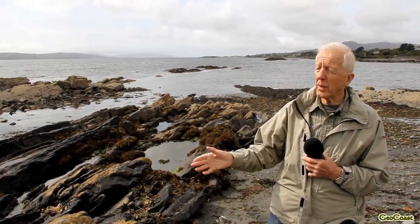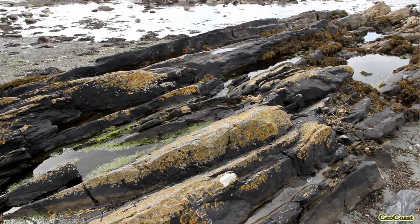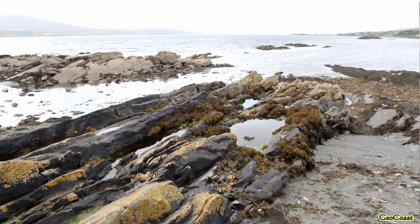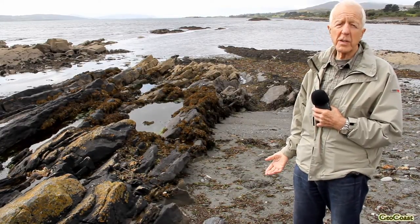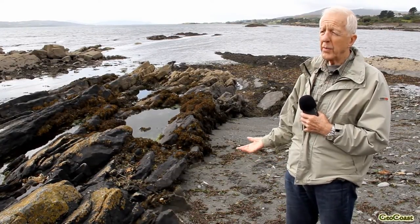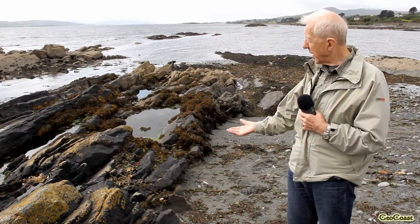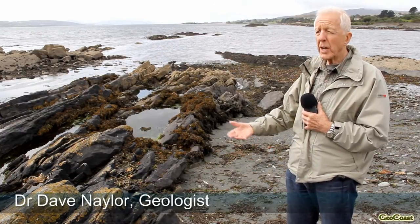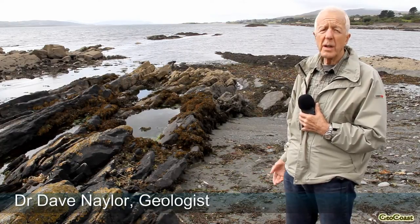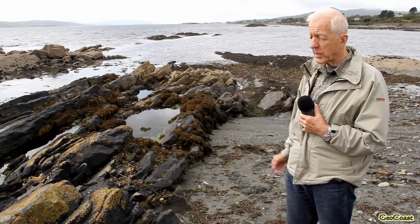But here on this coastline close to Duras, we have a sequence of shales, muddy rocks, and sandstones — these thicker rocks here — which were deposited in marine conditions. When the sea came into Ireland at the end of the Devonian, about 360 million years ago, conditions gradually changed from desert to shallow marine. And all these rocks here, a great thickness of them, were deposited in quite shallow marine conditions close to the shore.